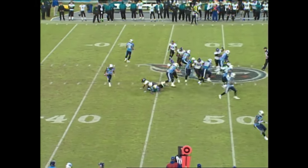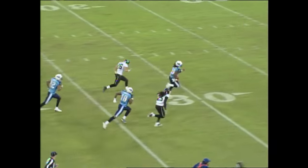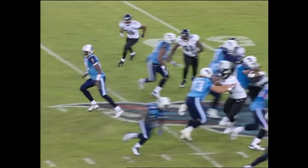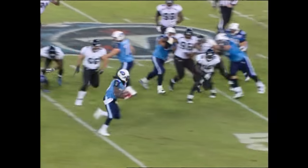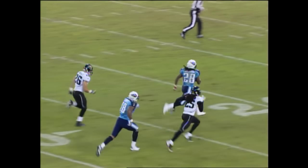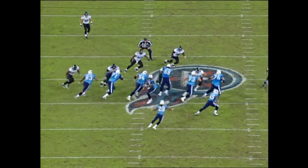First down and 10. Johnson gets a shot — watch out! He's got away with top speed! Touchdown! There was nobody there. Hull gets the outside linebacker down, and it's off to the races. Just like we saw Maurice Jones-Drew get away, Chris Johnson does the same thing.